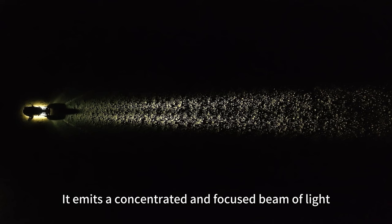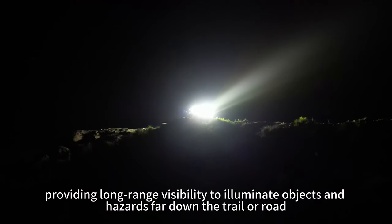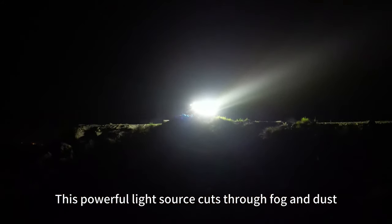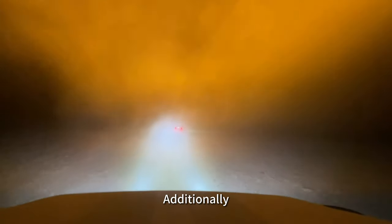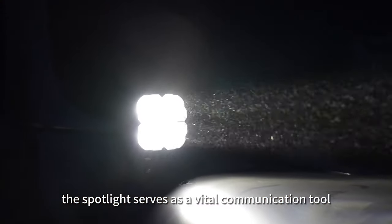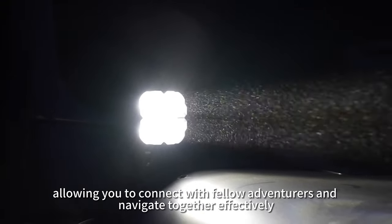It emits a concentrated and focused beam of light, providing long-range visibility to illuminate objects and hazards far down the trail road. This powerful light source cuts through fog and dust, ensuring clarity even in adverse conditions. Additionally, the Spotlight serves as a vital communication tool, allowing you to connect with fellow adventurers and navigate together effectively.